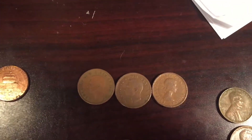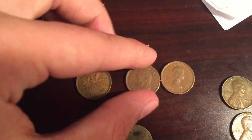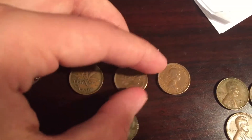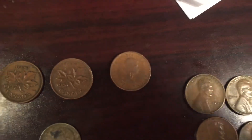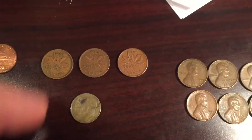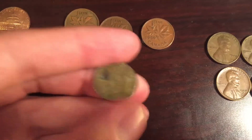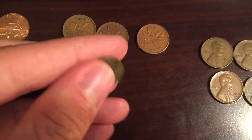I got two King George VIs — one from 1947, the other from 1951 — and then I got a young head Queen Elizabeth, which is from 1958 or 56. Then I got a dime. I made money on this box of pennies.